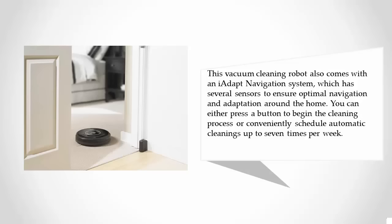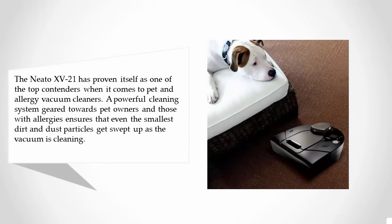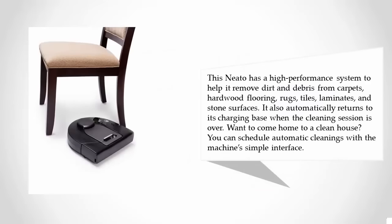You can either press a button to begin the cleaning process or conveniently schedule automatic cleanings up to seven times per week. At number two, the Neato XV21 has proven itself as one of the top contenders for pet and allergy vacuum cleaners. A powerful cleaning system geared towards pet owners and allergy sufferers ensures that even the smallest dirt and dust particles get swept up. It features a high-performance system to remove dirt and debris from carpets, hardwood flooring, rugs, tiles, laminates, and stone surfaces. It also automatically returns to its charging base when the cleaning session is over, and you can schedule automatic cleanings via its simple interface.